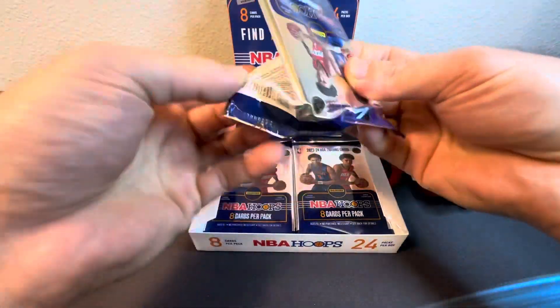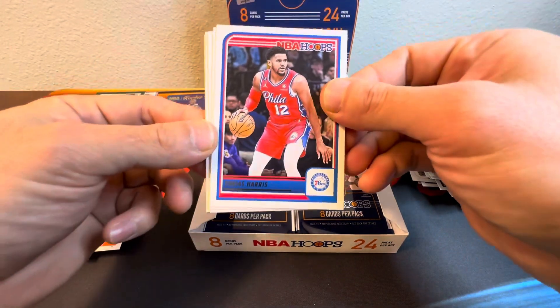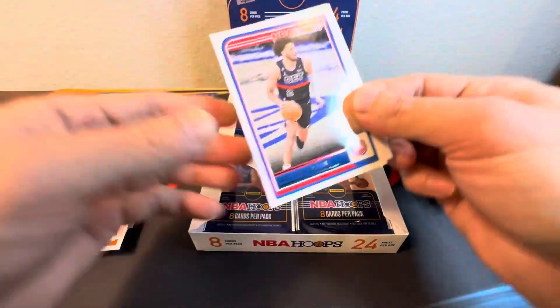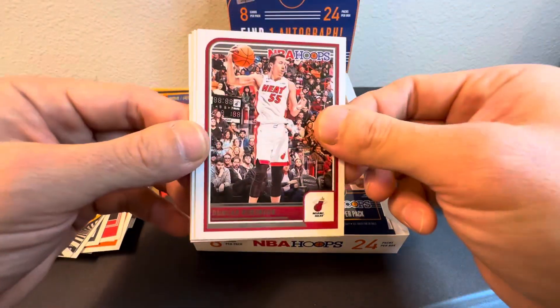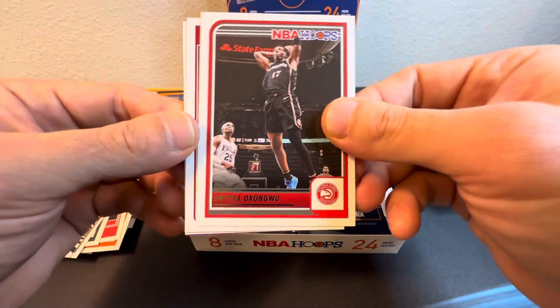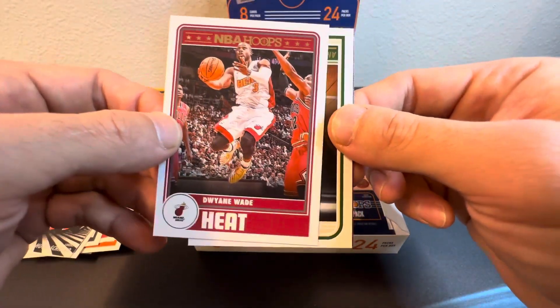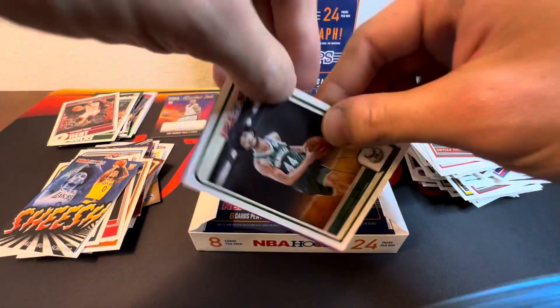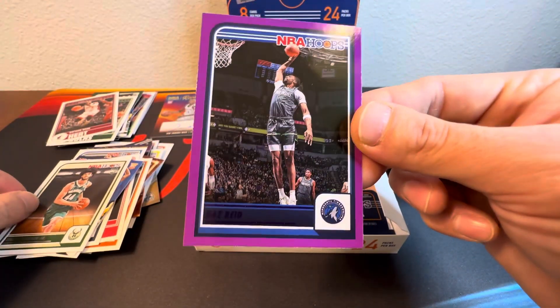We're starting to get to the very back half of the box. We got Tobias Harris, Cade — nice — JaeSean Tate, Duncan Robinson, Onyeka Okongwu. Nice D-Wade! They'll throw back to the Flash. Andre Jackson Jr. and purple Naz Reid.